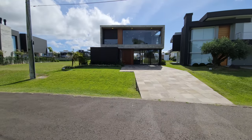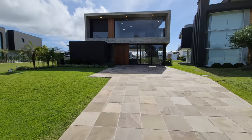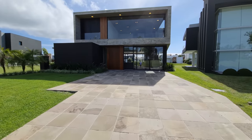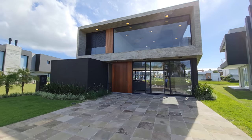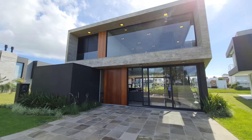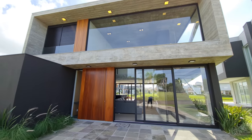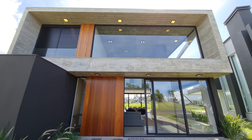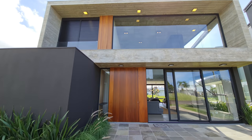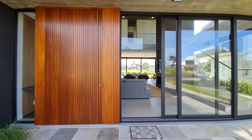Acabei de sair aqui da nossa praça de lazer. Hoje venta muito — aliás, essa semana está ventando bastante, então talvez a voz fique um pouco prejudicada. Olha só que fachada imponente! Essa casa tem estilo contemporâneo, com muito concreto aparente em toda a casa, até nos dormitórios. Vem comigo, vamos conhecer essa casa!